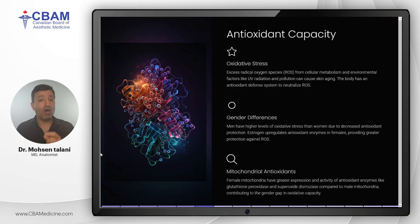When we talk about aging, we cannot ignore the role of oxidative stress. Oxidative stress results from excess free radicals — reactive oxygen species (ROS) — which are generated through cellular metabolism and environmental exposure to UV radiation and pollution. Interestingly, men are more susceptible to oxidative stress than women because they have lower levels of protective antioxidants. Estrogen in women boosts antioxidant enzyme production, offering greater protection against free radical damage. In contrast, male mitochondria have lower antioxidant enzyme activity, accelerating the aging process.